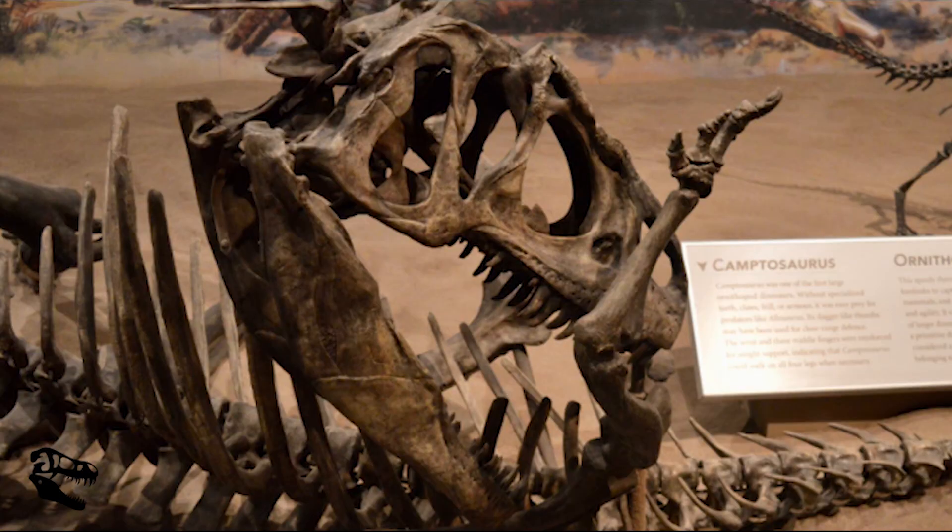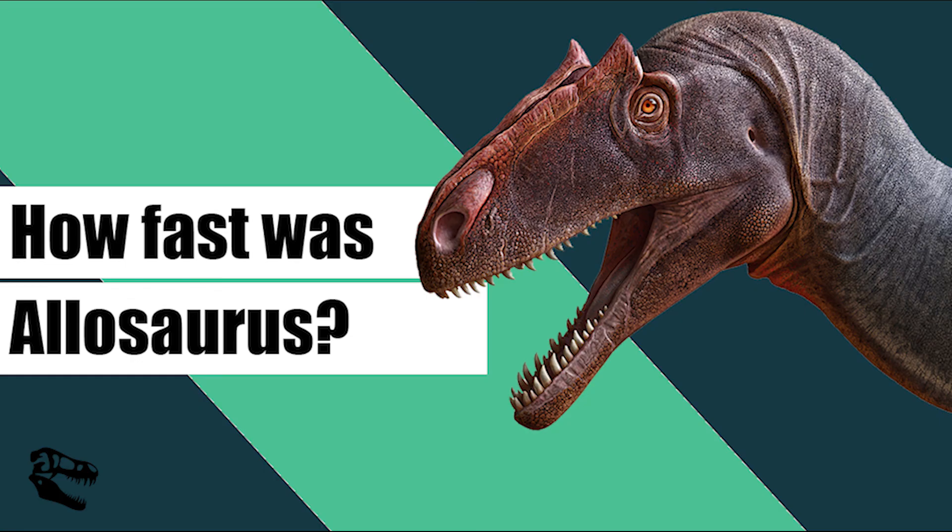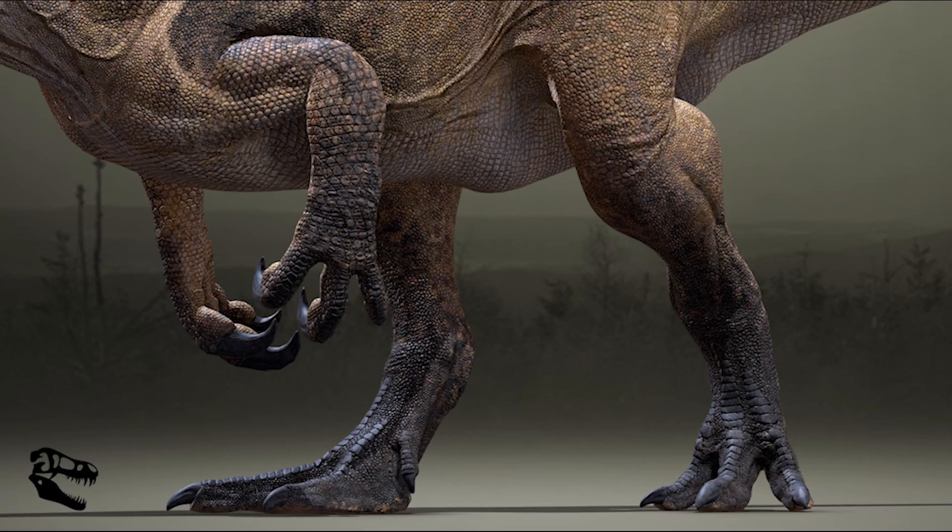Like the Tyrannosaurus rex, Allosaurus was also likely to be a scavenger as well as an active predator, simply choosing the best route to get the maximum amount of meat and protein — including feeding off a dead dinosaur if that was the easiest way to get a full meal. Allosaurus legs were not suited for speed compared to other dinosaurs such as the T-rex, but it's still estimated to have had a top speed of around 30 to 55 kilometers per hour, or 19 to 34 miles per hour. It is also believed that Allosaurus may have been able to swim if needed.